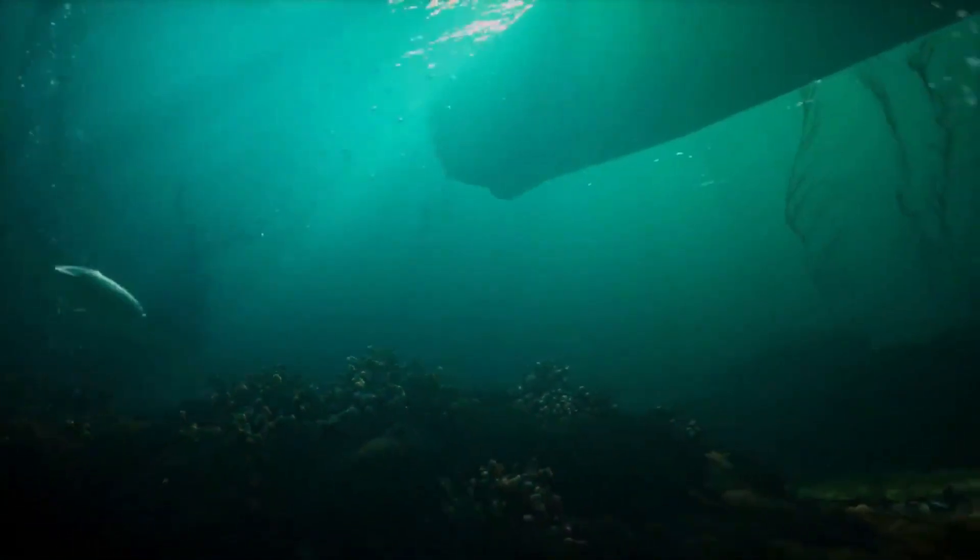Have you ever wondered how submarines explore the mysterious depths of the ocean? Let's dive in and discover how these amazing underwater vessels work.